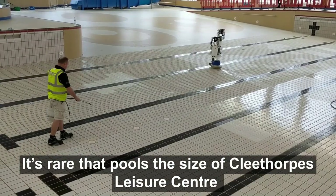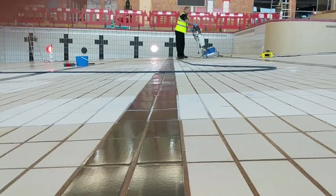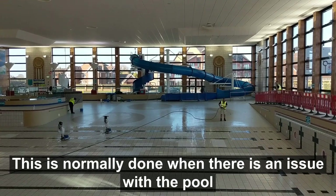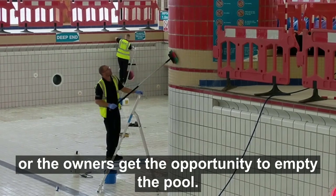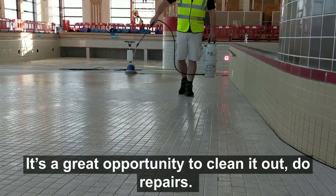It's rare that pools the size of Cleethorpes Leisure Centre are ever emptied of water and receive a deep clean in this way. This is normally done when there's an issue with the pool, or the owners get the opportunity to empty it — as it's a great opportunity to clean it out and do repairs.